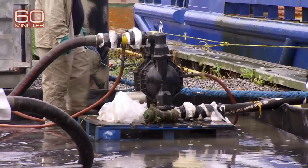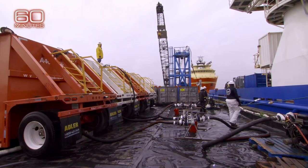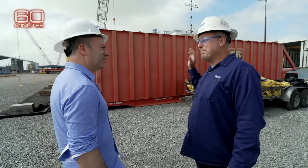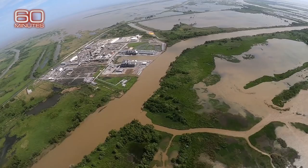An average of 1,000 gallons of oil a day that would otherwise be contaminating the Gulf of Mexico is being captured by Timmy Cuvion's system and transferred to tanks to be sold later as recycled oil. Since April 2019, they've collected the equivalent of seven major oil spills.